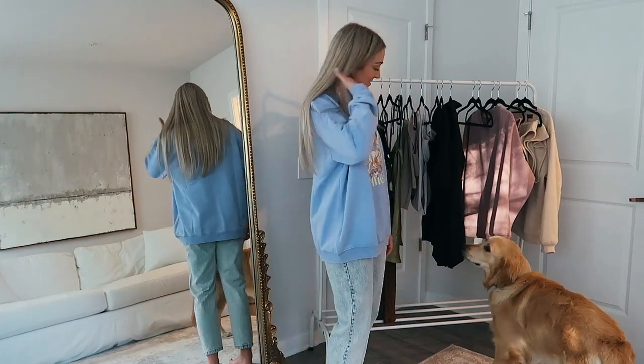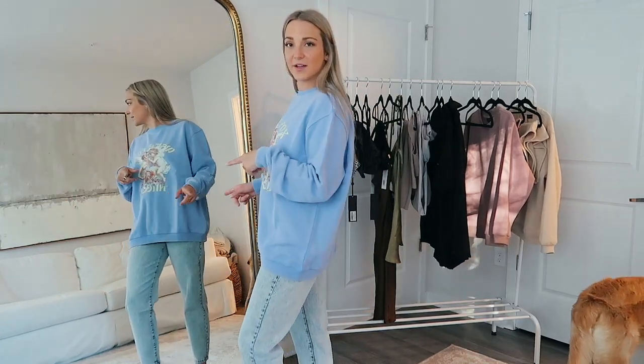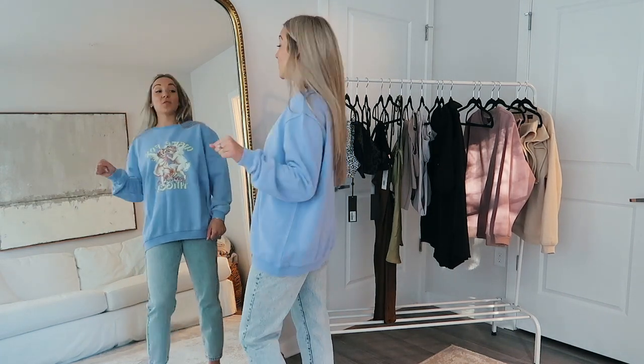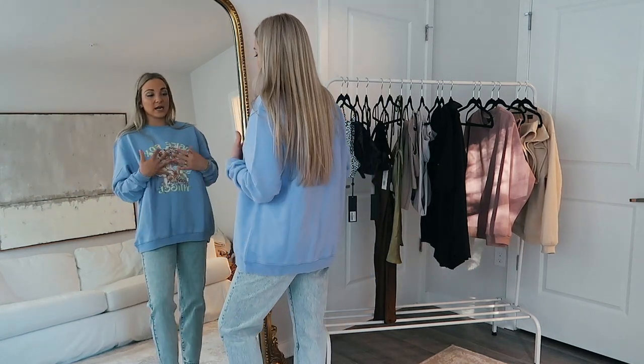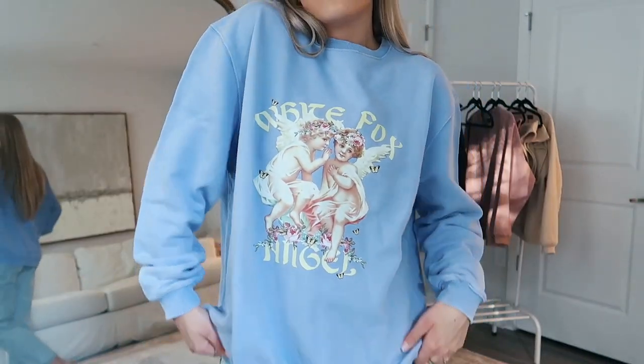Brody has joined us! This sweatshirt is unreal. I think it's helpful if I look in the mirror so you can see the whole front of the outfit together. This is my favorite color in the whole world — it's like a purple-y light blue. I love this little design, it has little angels on the front. It's comfy, oversized, and a really nice sweatshirt material — thick but not too heavy, and it feels so nice on the inside.